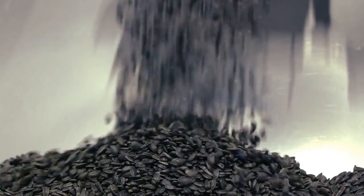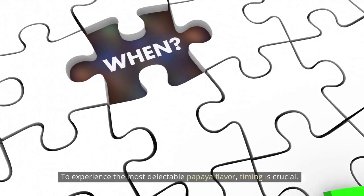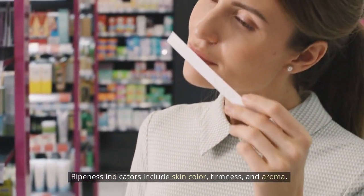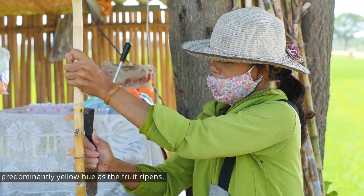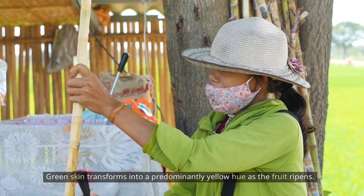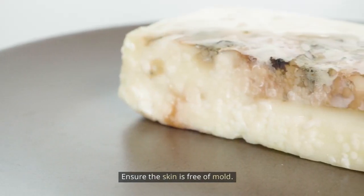How to choose a ripe papaya: to experience the most delectable papaya flavor, timing is crucial. Ripeness indicators include skin color, firmness, and aroma. Green skin transforms into a predominantly yellow hue as the fruit ripens. Ensure the skin is free of mold.